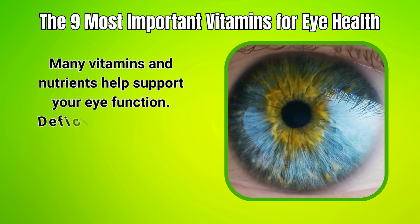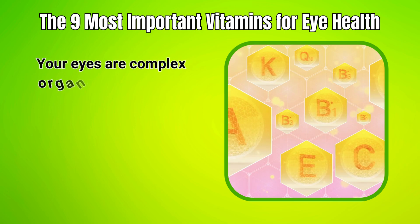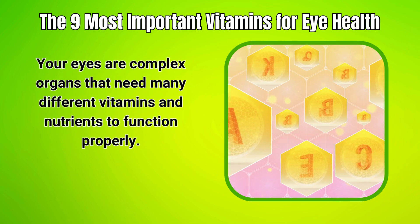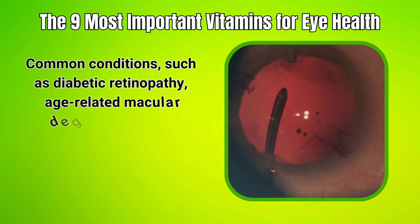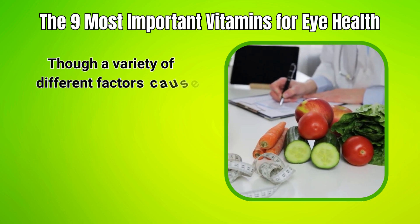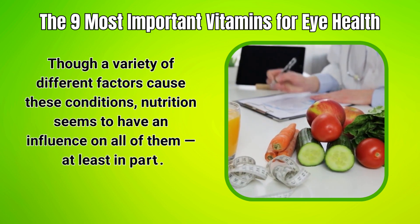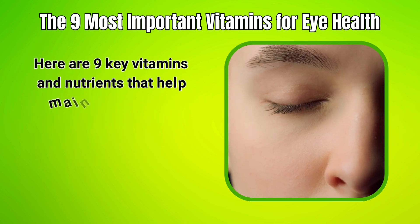Many vitamins and nutrients help support your eye function, and deficiencies can affect your vision. Your eyes are complex organs that need many different vitamins and nutrients to function properly. Common conditions such as diabetic retinopathy, age-related macular degeneration, glaucoma, and cataracts can impact your eyes. Though a variety of different factors cause these conditions, nutrition seems to have an influence on all of them, at least in part. Here are 9 key vitamins and nutrients that help maintain eye health.